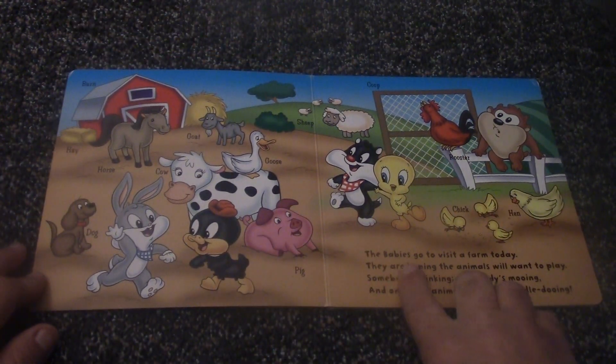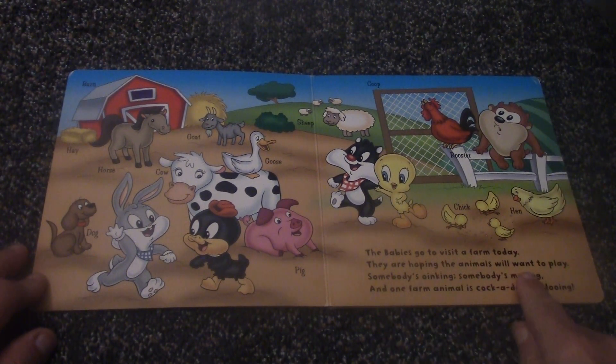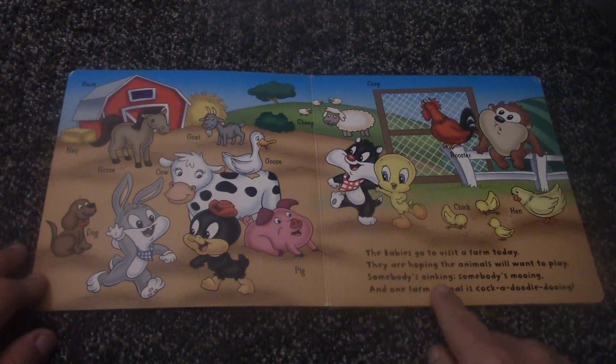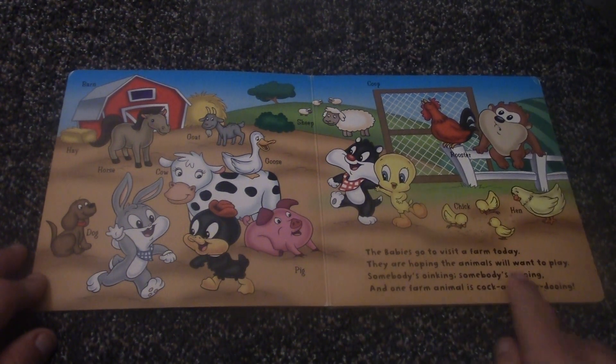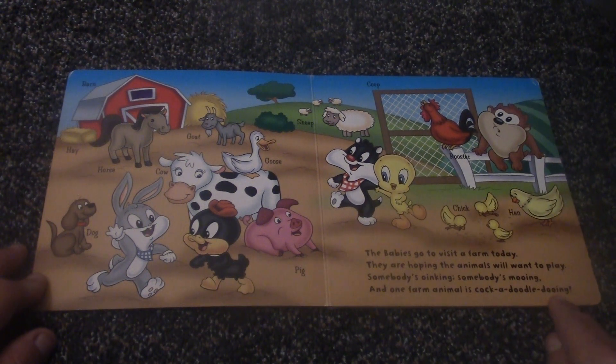The babies go to visit a farm today. They're hoping the animals will want to play. Somebody's oinking, somebody's mooing, and one farm animal is cock-a-doodle-doodling.